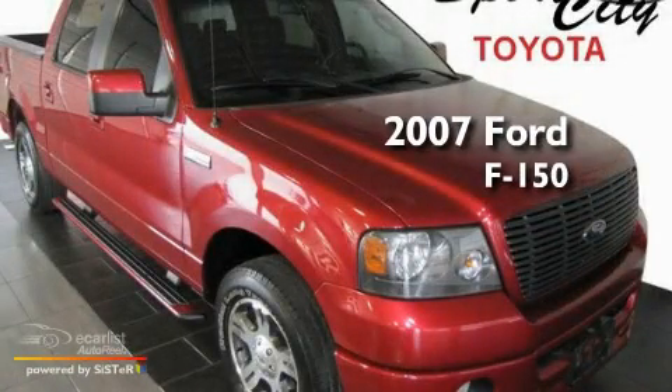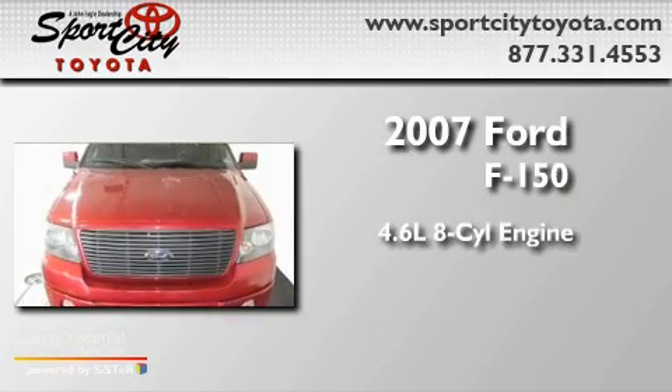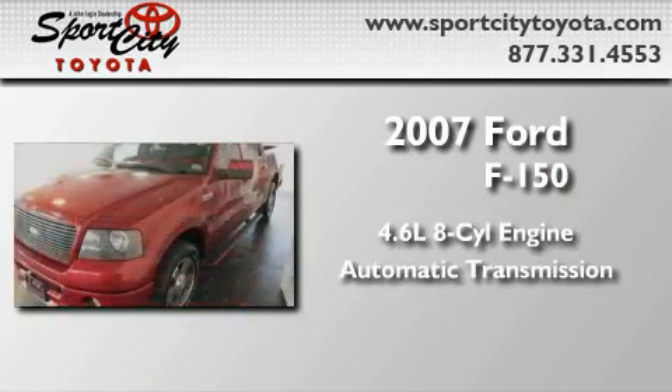This is a 2007 Ford F-150. It features a 4.6-liter, 8-cylinder engine and an automatic transmission.